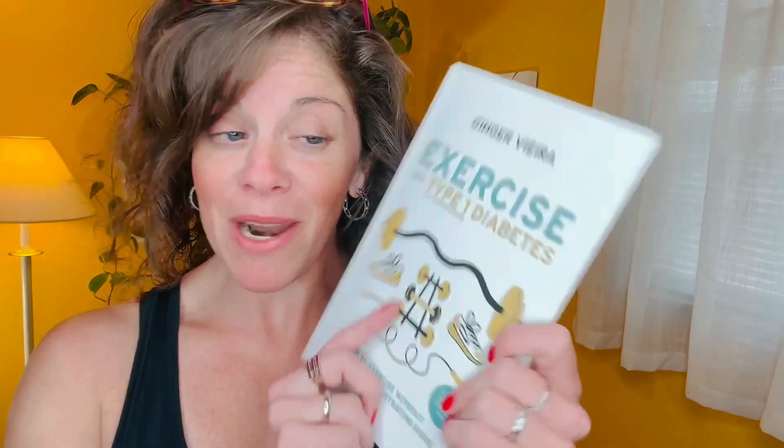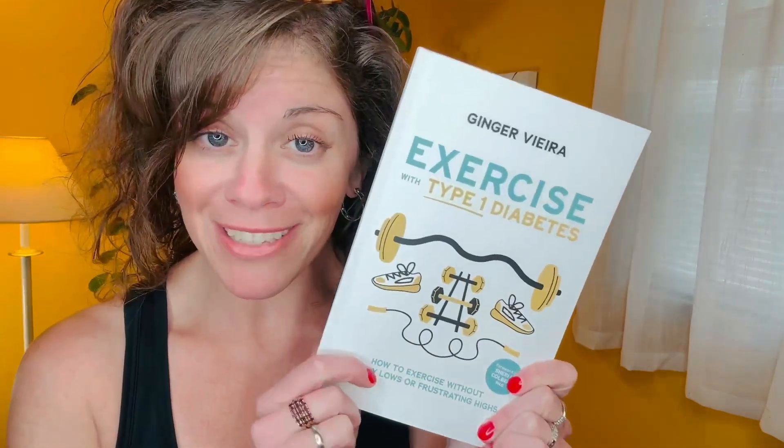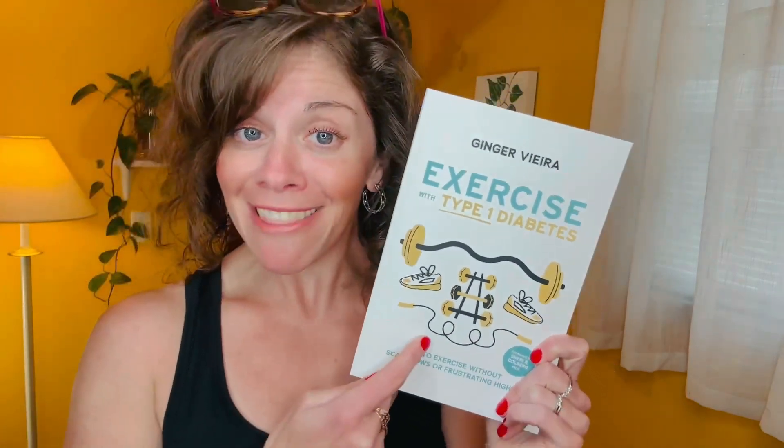There's actually a lot to learn on this topic, but I boiled it down to 100 pages in one of my books, Exercise with Type 1 Diabetes. You can get this on Amazon — there's a link in the notes below.